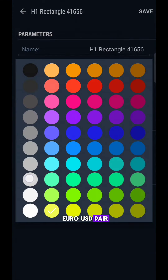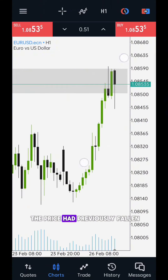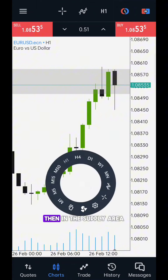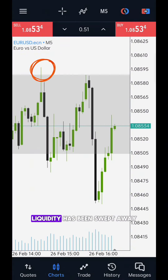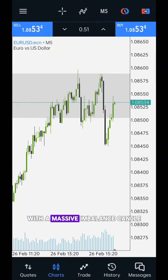On this EUR/USD pair, you can see that the price has returned to the order block area from where the price had previously fallen. Then, in the supply area, liquidity has been swept away, and the price has returned and broken the lower low with a massive imbalance candle.